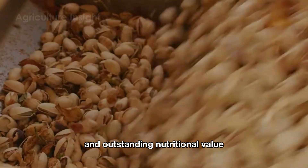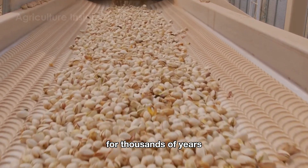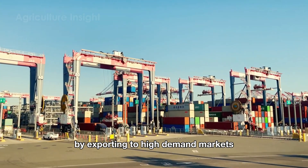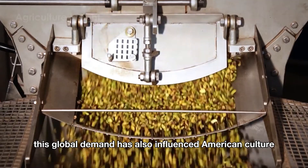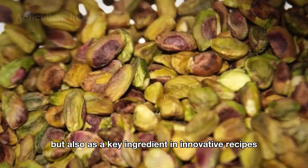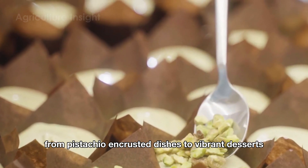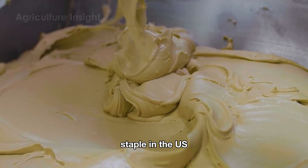Pistachios, with their rich flavor and outstanding nutritional value, have won the hearts of consumers around the world for thousands of years. The U.S., producing 40% of the world's pistachios, has grown its $6 billion industry by exporting to high-demand markets like China, India and Europe. This global demand has also influenced American culture, where pistachios are celebrated not only as a healthy snack, but also as a key ingredient in innovative recipes. From pistachios to vibrant desserts like pistachio ice cream, these green gems have become a culinary staple in the U.S.